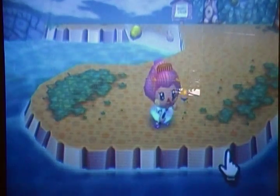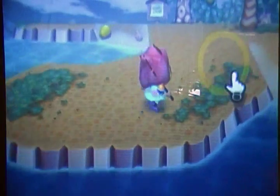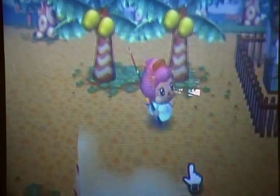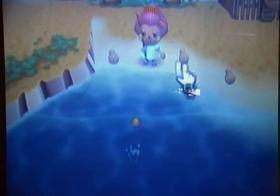Well for one, of course it either has to be raining or snowing. And normally you can only find one coelacanth a day while it's raining, so eventually it'll come up when you're fishing.